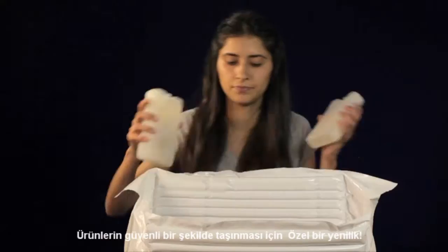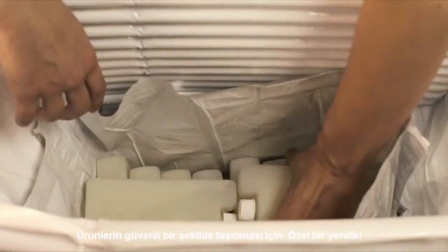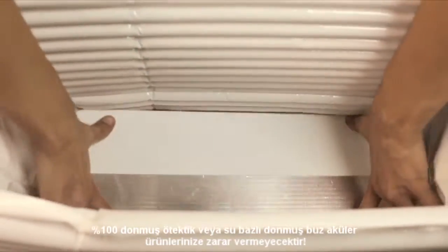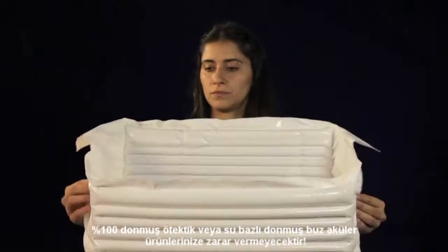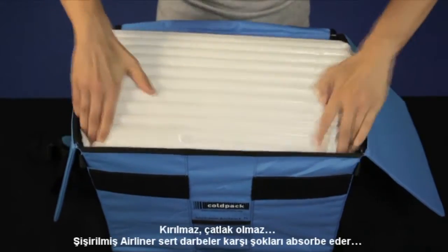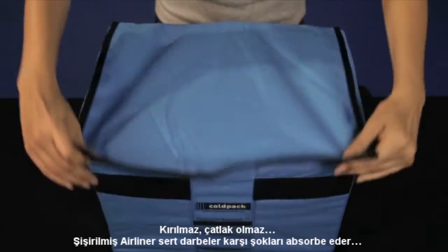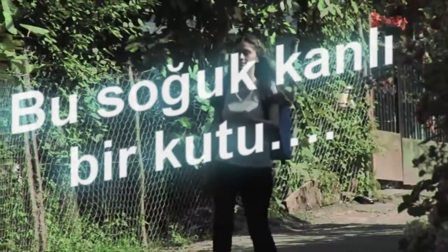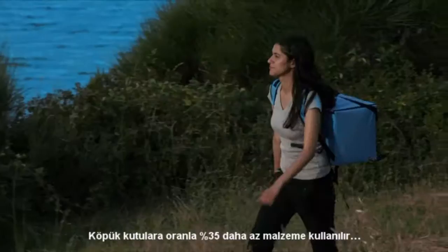An exclusive innovation for transporting your products safely: no need to condition ice packs. With fully frozen ice packs, the airliner remains freeze-free — it does not break, it does not crack. An inflated airliner absorbs shocks.